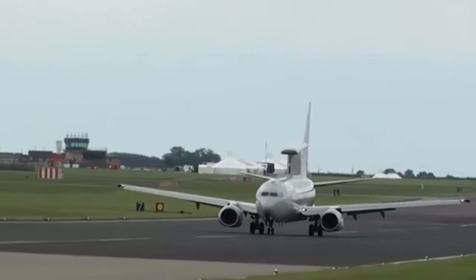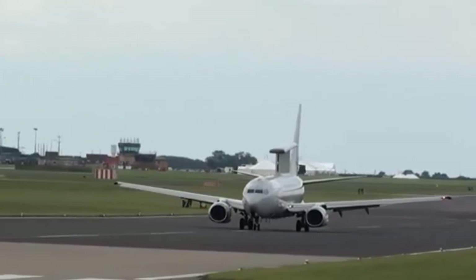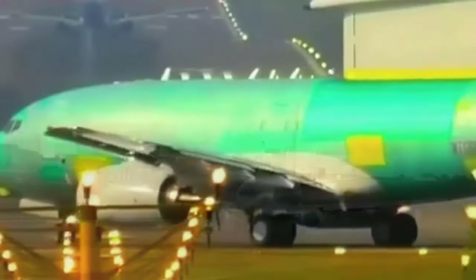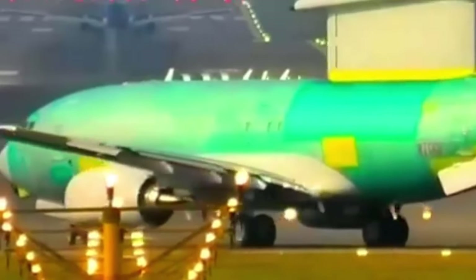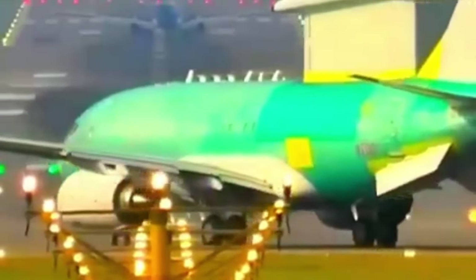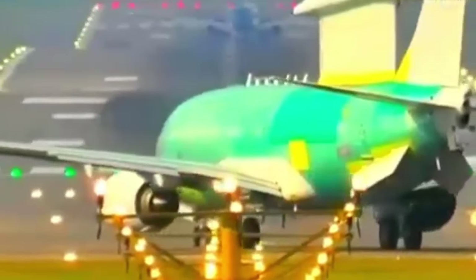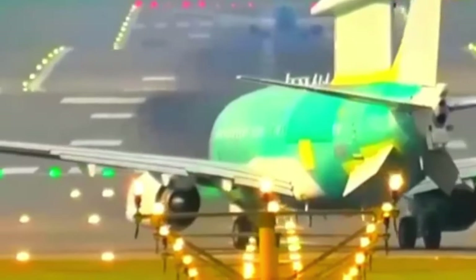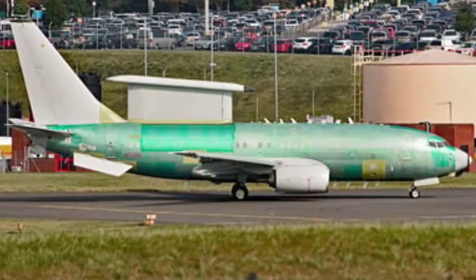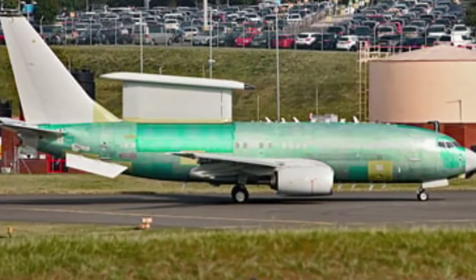Group Captain Richard Osselton, Royal Air Force Program Director for Wedgetail, said: Achieving the first flight of Wedgetail is a significant milestone, representing an outstanding effort from the Royal Air Force Program Team, DE&S, Boeing and STS Aviation Services. We will now build on this success and look forward to continuing the test and evaluation phase as part of our preparations for the aircraft to enter service with the Royal Air Force.